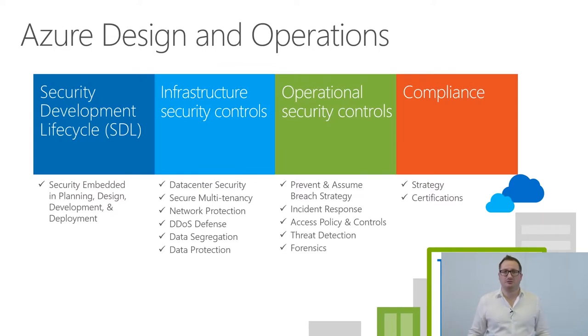Azure is probably one of the biggest software projects we have ever done because it's all software-defined data centers. In terms of infrastructure security controls, a lot of things start with the physical security layer — how we operate data center security, how we have strong access control, isolation of facilities, accounting for everyone accessing the building, and pre-screening. No one at Microsoft has access without pre-screening to customer data or our data center facilities.